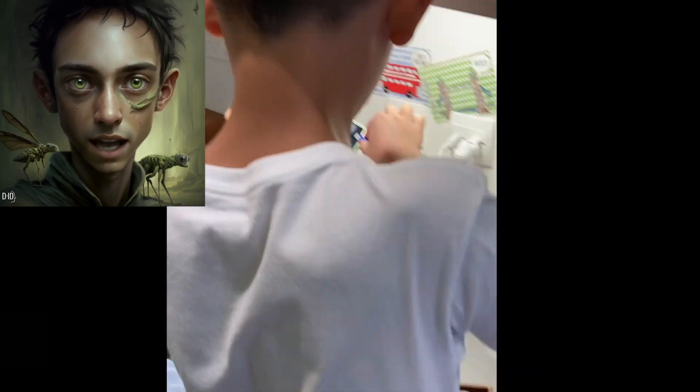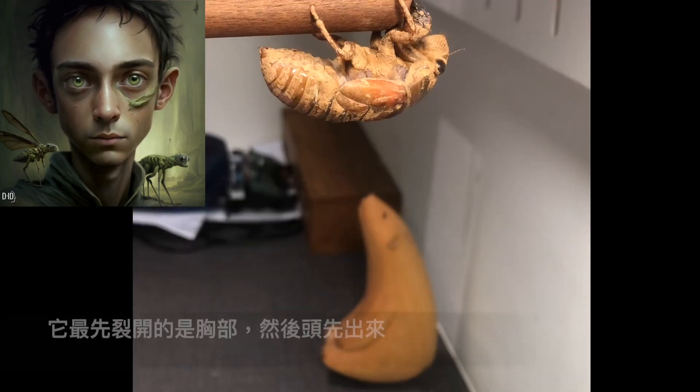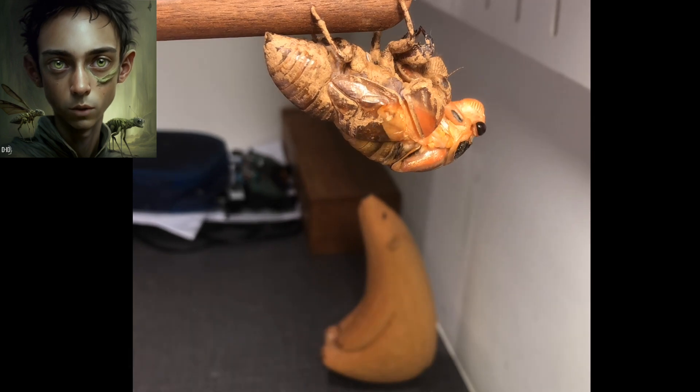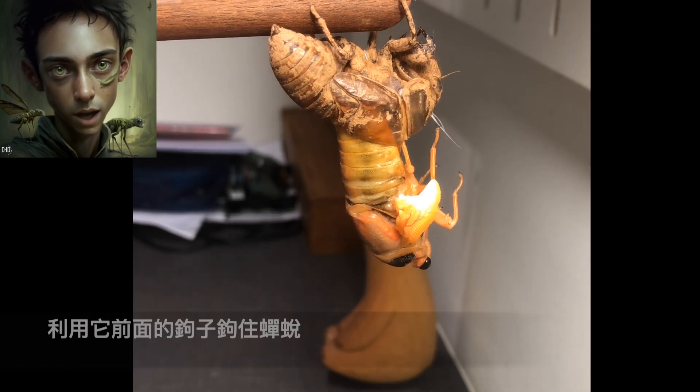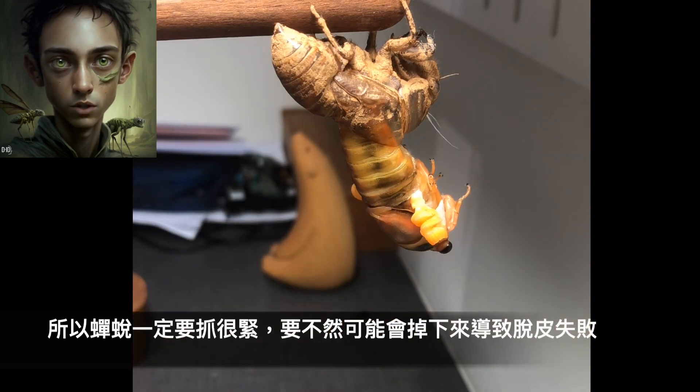As you can see, the cicada nymph has shed its exoskeleton and has emerged as an adult cicada. It's amazing to witness this transformation in person. Through time-lapse photography we can see the details of the cicada shedding its skin and spreading its wings for the first time.